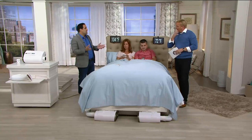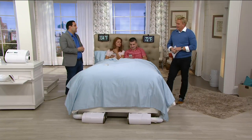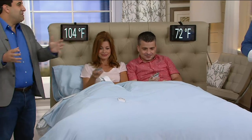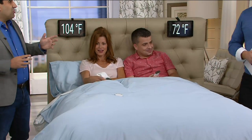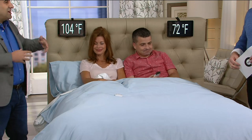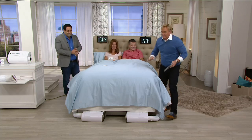So the dual zone system is for partners who have different sleep temperature preferences. If you're one of those couples where one person's always hot and one person's always cool, this gives you two remote controls and you get each side of the bed independently cooled and heated. So if you're like my wife and I — I'm always hot, she's always cold — you can have half the bed tropical warm.